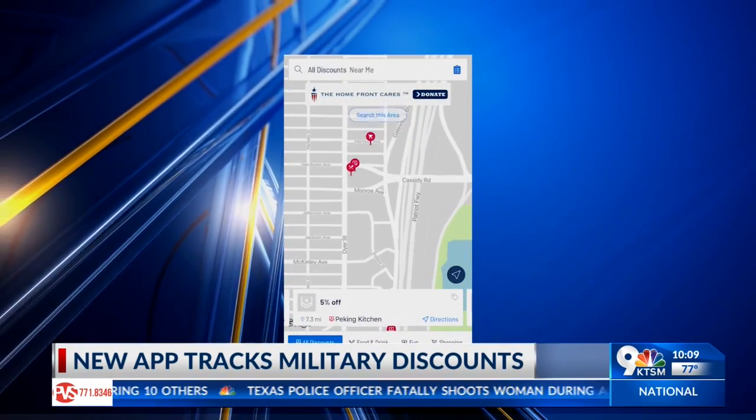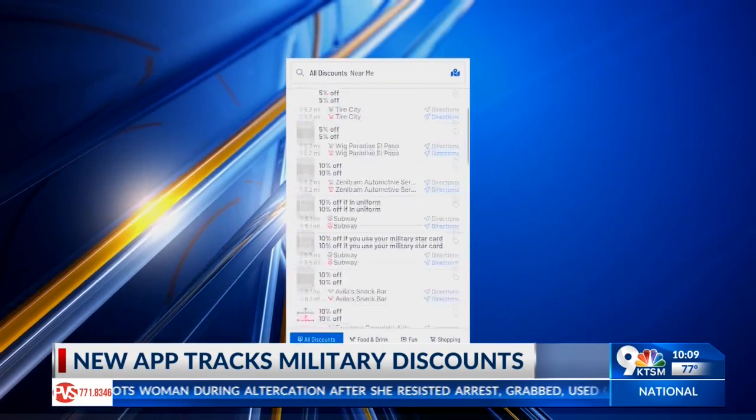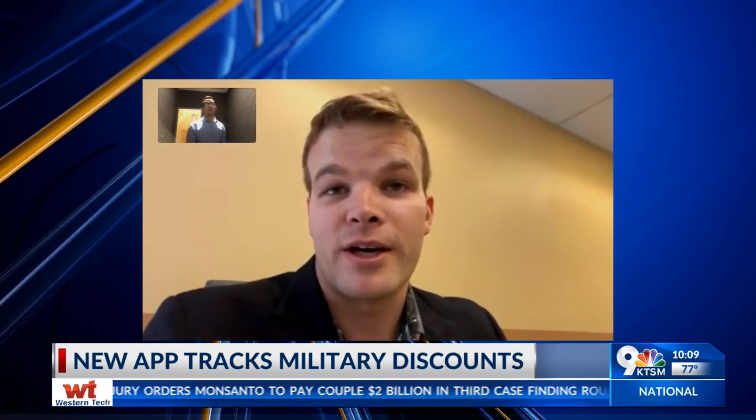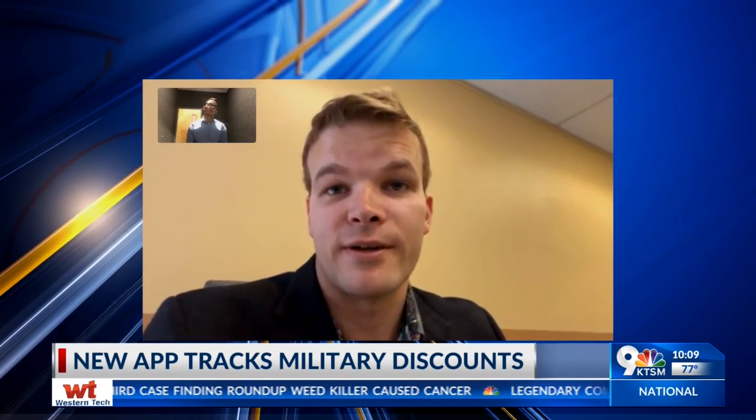They say the discounts are small gestures showing how much communities care for their heroes — the deployments, the crazy hours, and the danger some people find themselves in. It is really appreciated to come back home and find that the community around you, and many of the merchants, have military discounts.